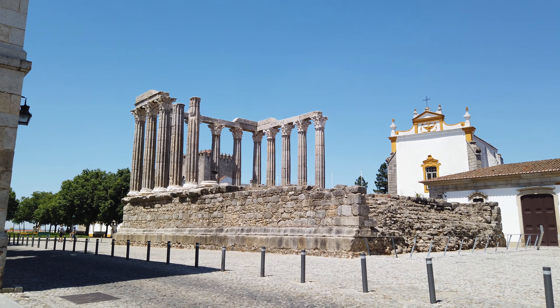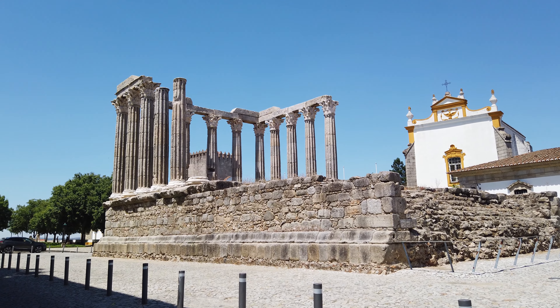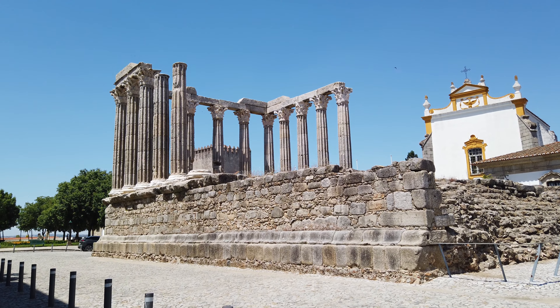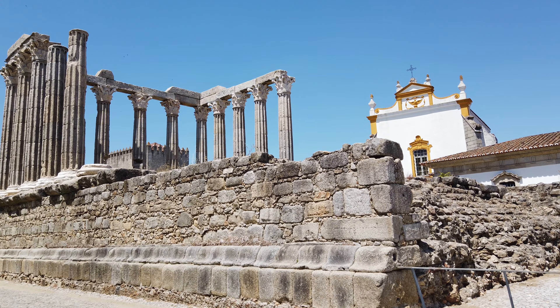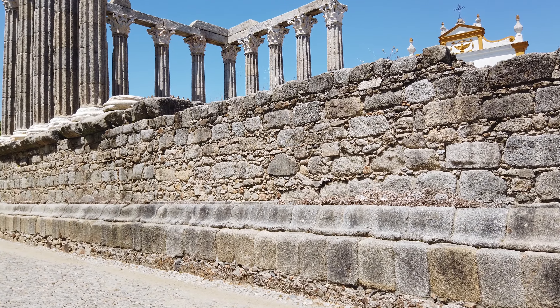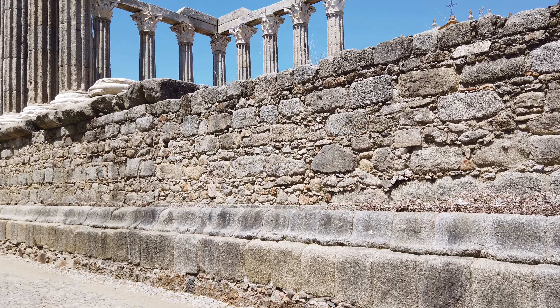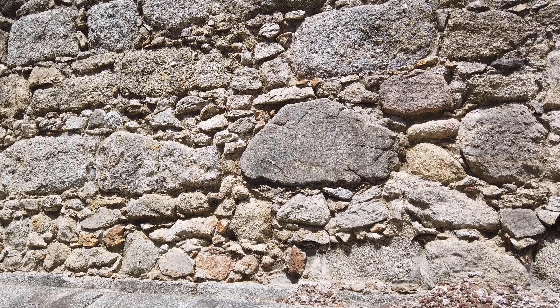Assim, chegou aos nossos dias o pódium quase completo, onde ainda se podem ver os vestígios da escadaria do lado sul. Tem cerca de 25 metros de comprimento por 15 metros de largura e 3 metros e meio de altura. O pódio é composto por cantaria de granito de forma irregular, segundo a técnica de construção romana denominada opus insertum.